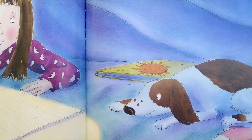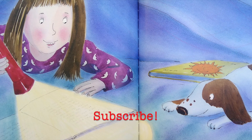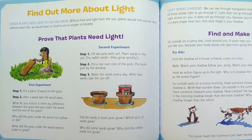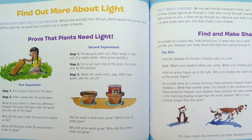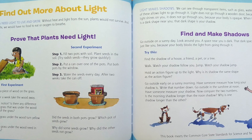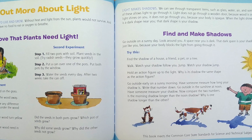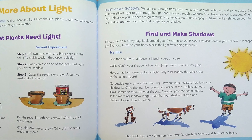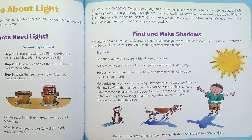If you enjoyed this book, please give us a thumbs up. Also hit the bell and subscribe so you'll know when the next show comes up. You can find out more about light. There are a lot of experiments you can try. You can prove that plants need light. You can find and make shadows. Which shadow is longer — your morning shadow or your noon shadow? Watch out! Your shadow may chase you. Do an experiment and see.